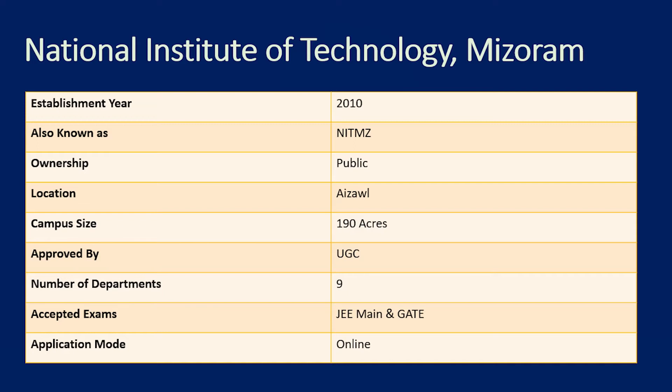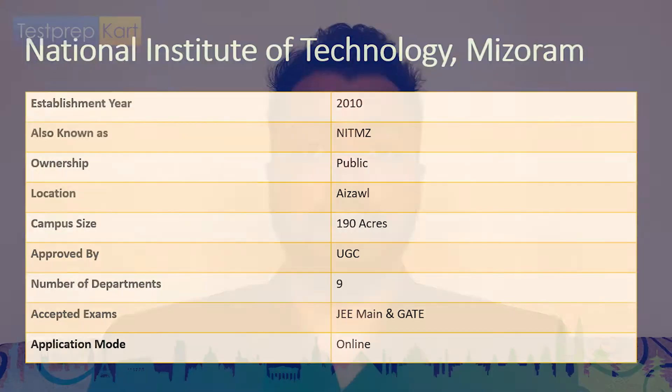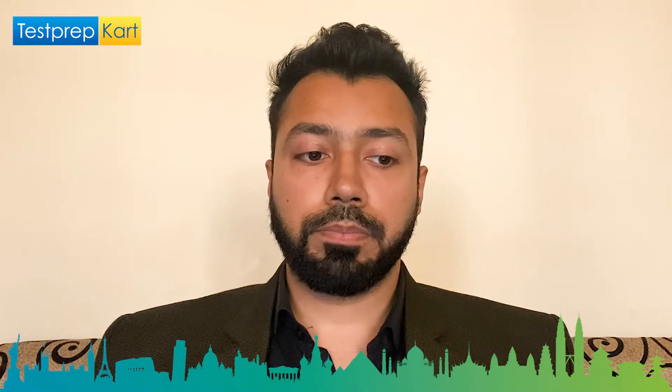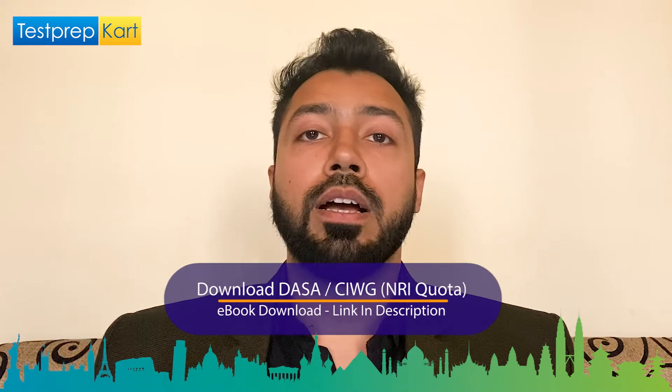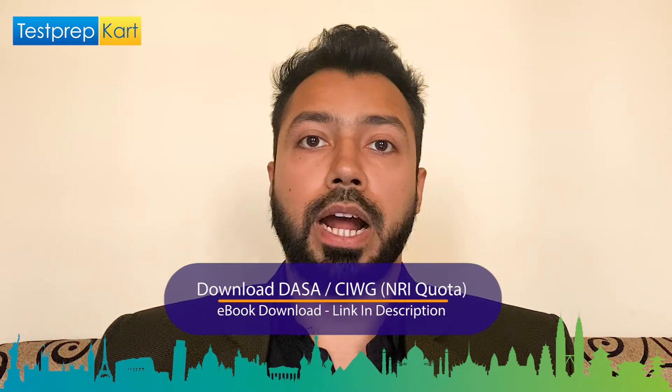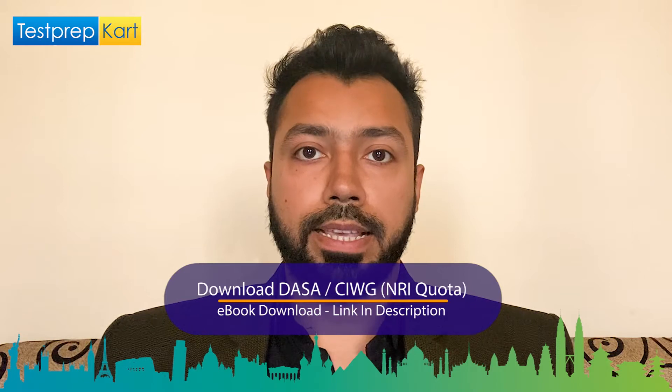NIT Mizoram offers various courses in UG, PG, as well as PhD. The entrance exams accepted are Joint Entrance Examination for engineering as well as GATE. The application mode is online. For NRI students, you can refer to the DASA CIWG document prepared by Test Prep Card — the link is in the description.